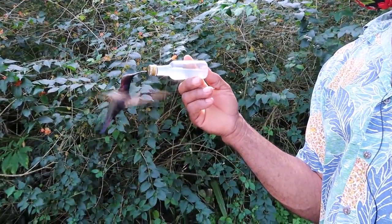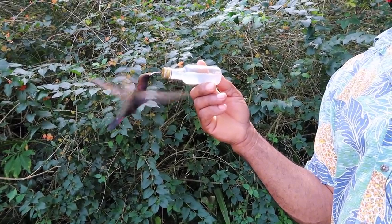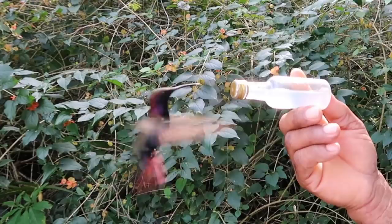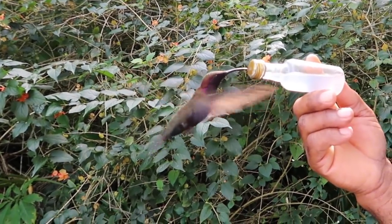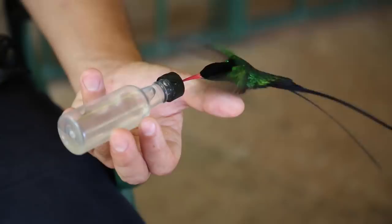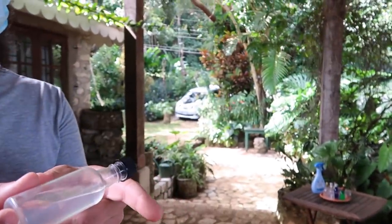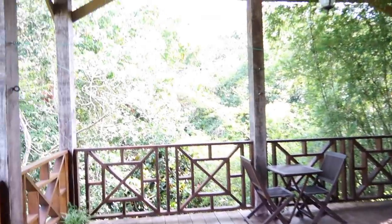In general, hummingbirds are birds native to the Americas. They are the smallest of birds, most species measuring from 3 inches or 7 cm in length and barely weighing anything. They are known as hummingbirds because of the humming sound created by their beating wings, which flap at high frequencies audible to humans. They hover in mid-air at rapid wing-flapping rates, varying from around 12 beats per second in larger species to in excess of 80 in some of the smallest.